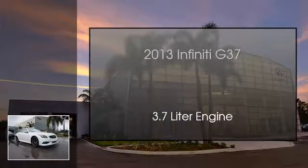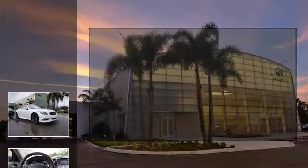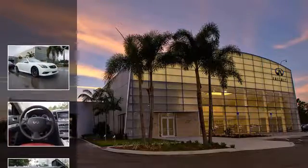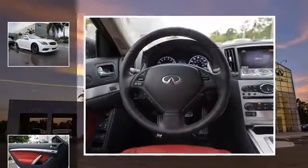This is a 2013 Infiniti G37. This car has an automatic transmission and a 3.7 liter engine.